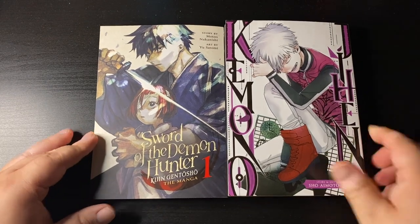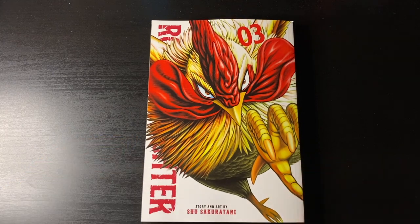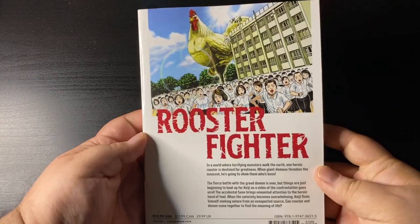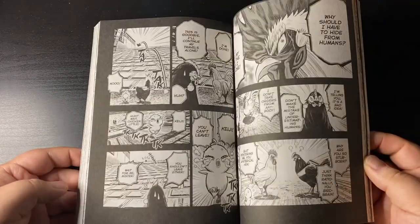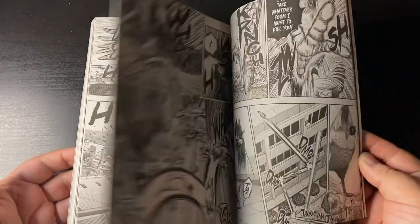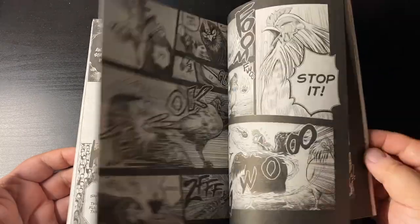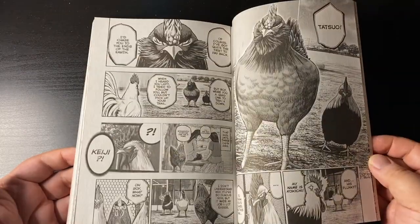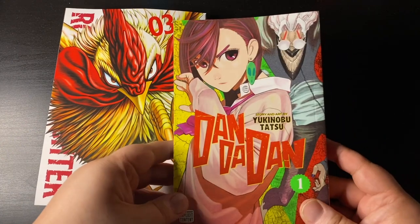Continuing the trend with monsters and cool things — Rooster Fighter volume three. This action parody manga is fantastic, I love it so much, and the art just continues to impress. Our rooster's path of vengeance is pretty badass — now he's got secondary characters tagging along and they're quite interesting as well.